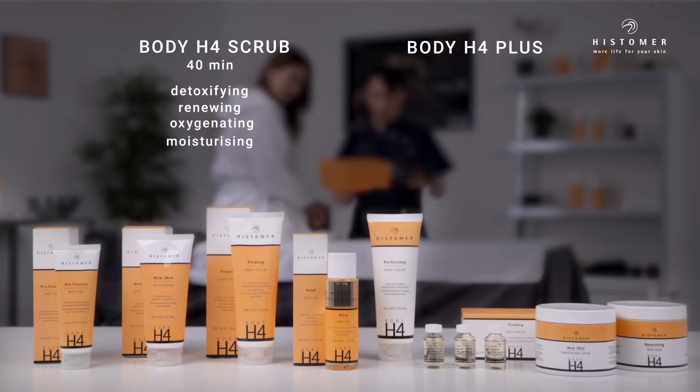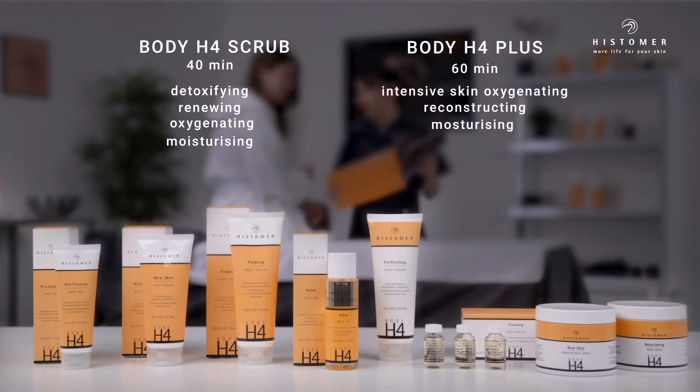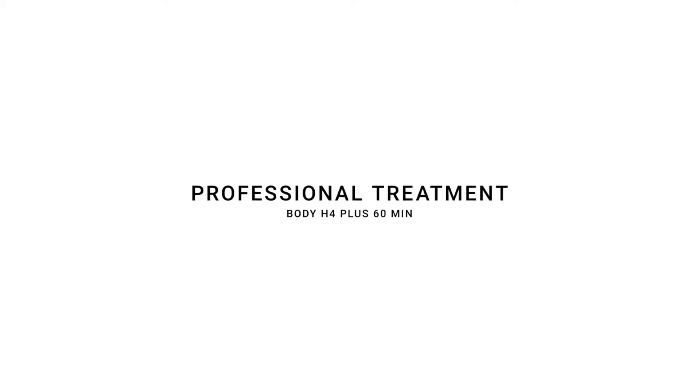Body H4 Plus, with a duration of 60 minutes, is for an intensive skin oxygenating, reconstructing, moisturizing, and nourishing action. Professional Treatment.